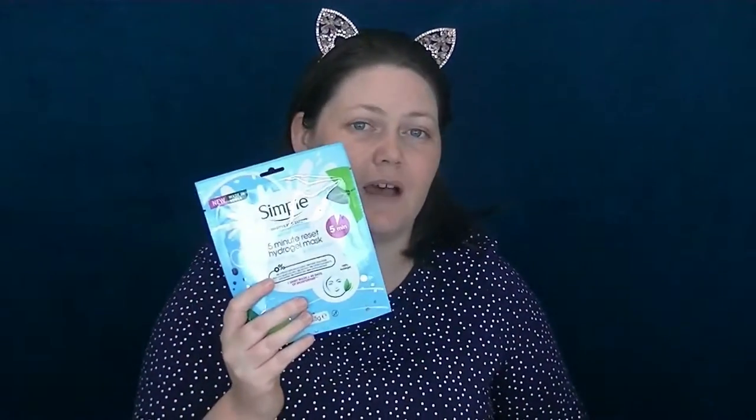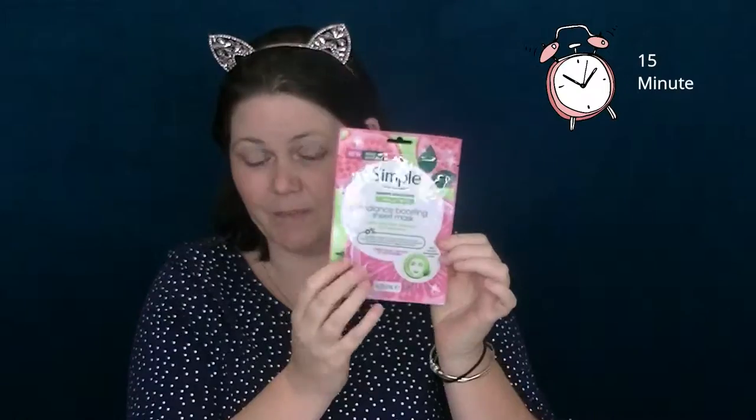The hydrogel takes five minutes, but that's not the one you guys requested — which surprises me, because if I was going to break out from any of these it would definitely be the hydrogel, plus the five minutes would have been convenient. But you guys wanted this one here, the 15-minute Radiance one, and I'm more than happy to be your little guinea pig.